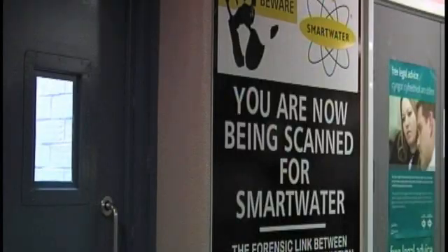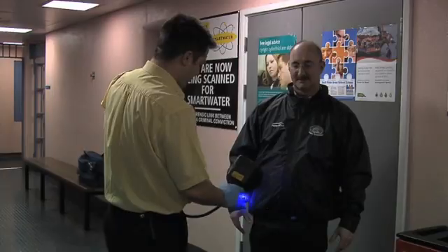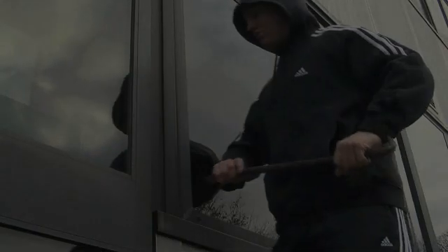As a result, police forces across the UK are actively searching for evidence of Smartwater. Criminals have learnt, often the hard way, that Smartwater, and in particular Smartwater's index spray system, can be used to catch and convict them.